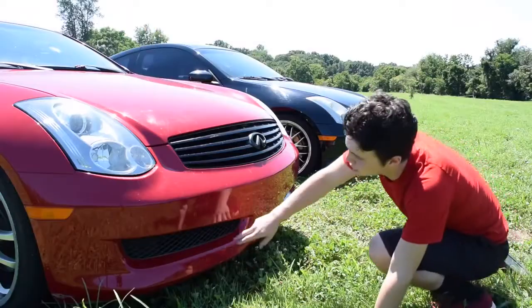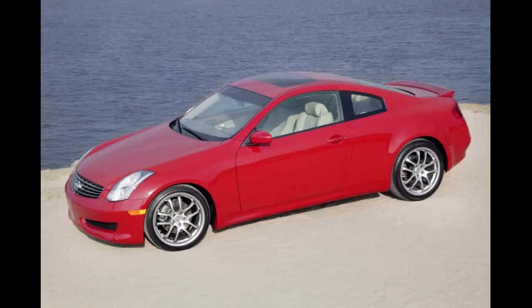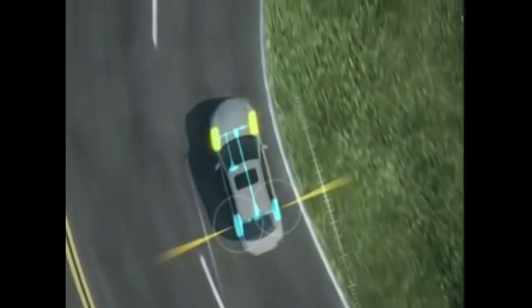The 2006 models got a mild cosmetic refresh with new headlights, taillights, spoiler, side skirts, and front bumper. The G also got Bluetooth for hands-free cell phone use. Active rear steering also became optional.